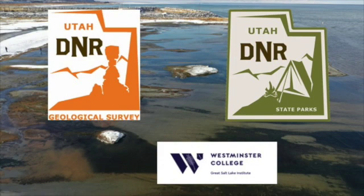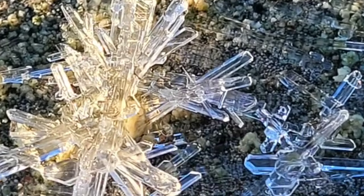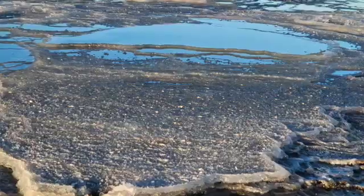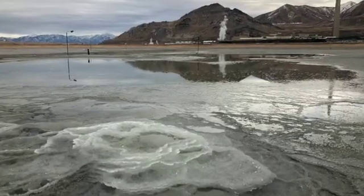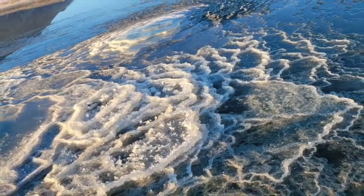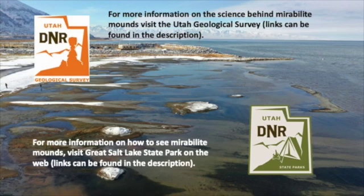Thank you to Great Salt Lake State Park and Utah Geological Survey for documenting and showcasing the phenomenon of Mirabilite mounds. Remember that Mirabilite is fragile and constantly changing due to storms, water level, and climatic conditions. Please avoid stepping on the mounds and do not take crystals — the crystals will turn to white powder anyhow. Check them out soon before they are gone.